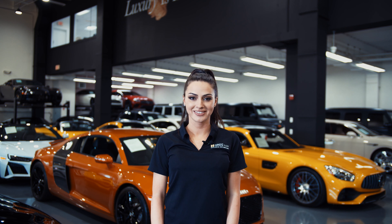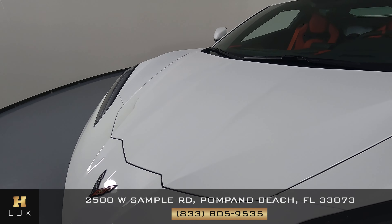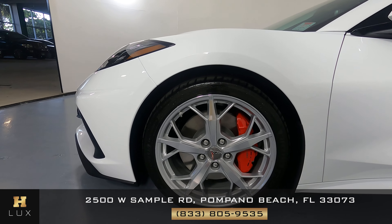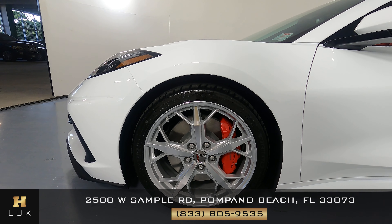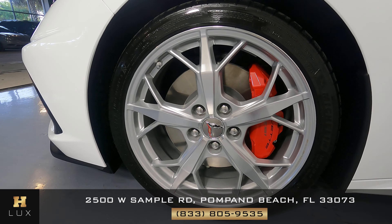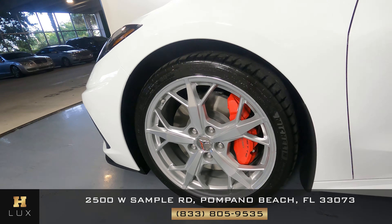Let's take a look at the hood. I'm not seeing any paint chips or scratches here at all. We're going to move to the driver fender and wheel. This fender is spotless, and the wheel is in perfect condition as well with no scratches at all.